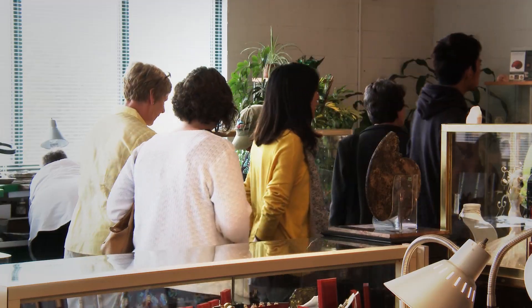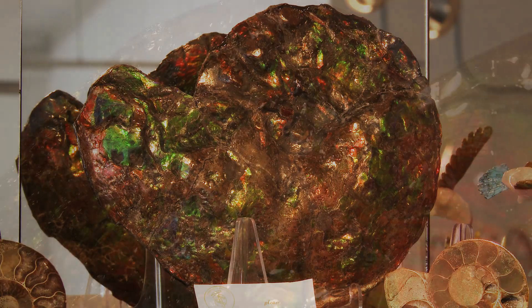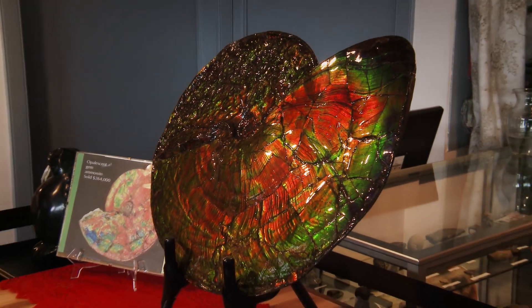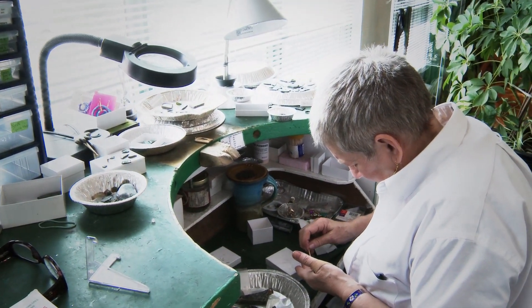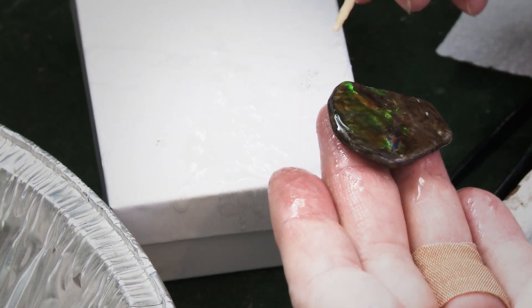We offer tours available at 10, 11, and 12, Monday to Friday. They're extremely informative and go into a lot of detail — we cover geology, the history of the Ammonite, and the difference between Ammonite and Ammalite. We also take guests through the bench area along the side where we do all of the polishing, cutting, and placing of the gems within the jewelry.